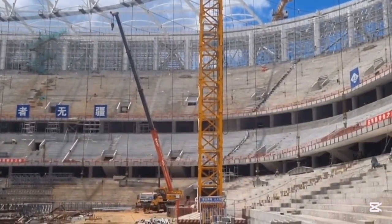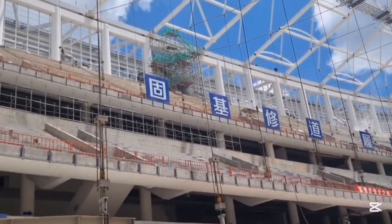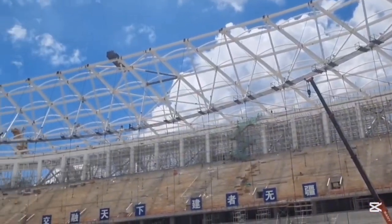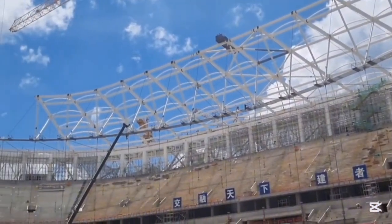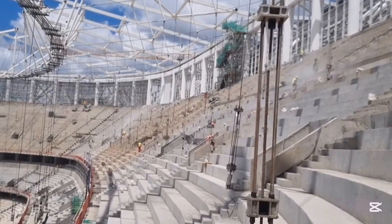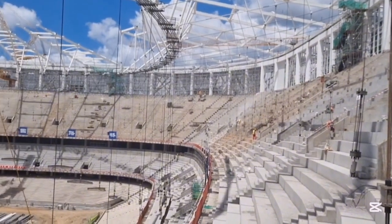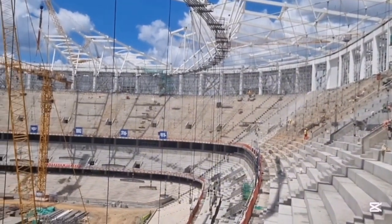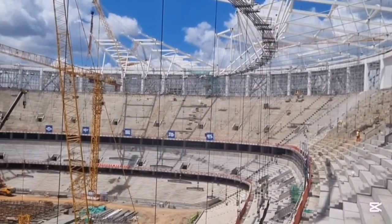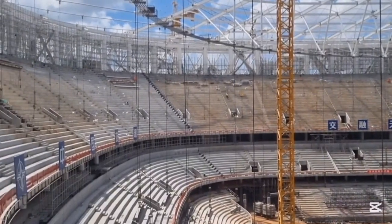Designed for AFCON 2027 and major national events, Talanta Stadium is shaping up to be a modern, efficient, and atmospheric arena. The stadium's steep stands bring fans closer to the pitch, and the open corner design allows natural ventilation. This isn't an overbuilt mega-project — it's a smart, powerful upgrade built around the realities of Kenya's football culture.